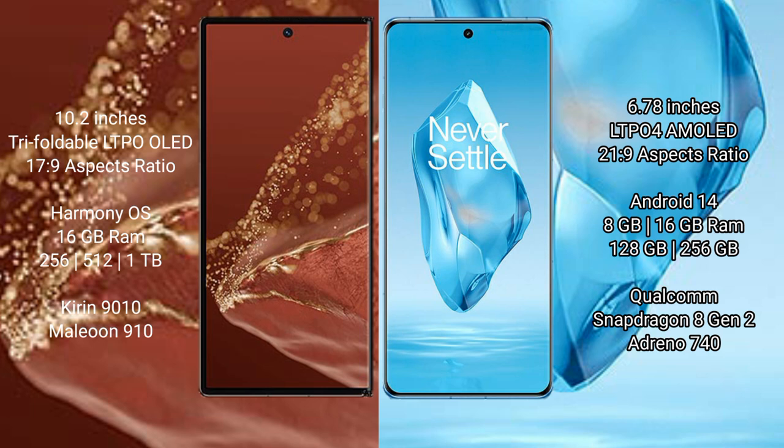Huawei Mate XT Ultimate comes with 16GB RAM and 256GB, 512GB, or 1TB internal storage, powered by the Kirin 9010 processor with GPU 910. OnePlus 12 Pro comes with 8GB or 16GB RAM and 256GB to 512GB internal storage, powered by the Qualcomm Snapdragon 8 Gen 2 processor with Adreno 740 GPU.